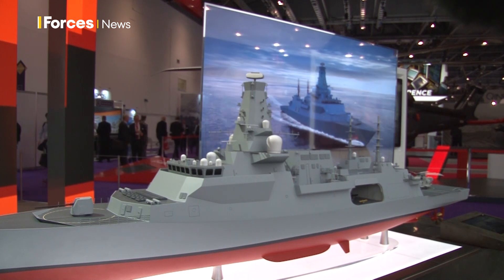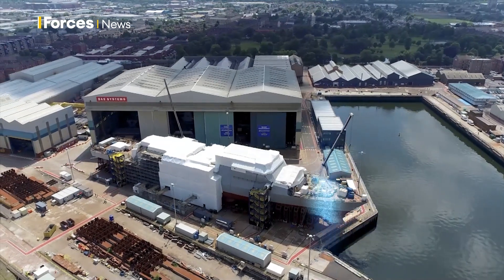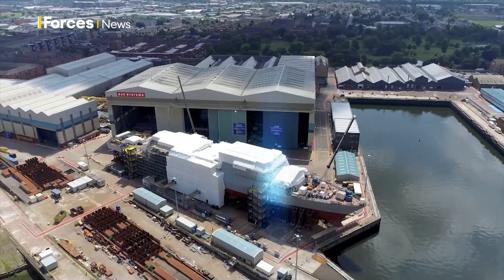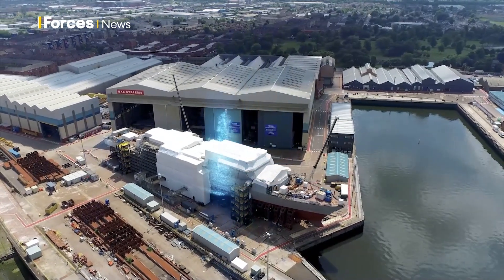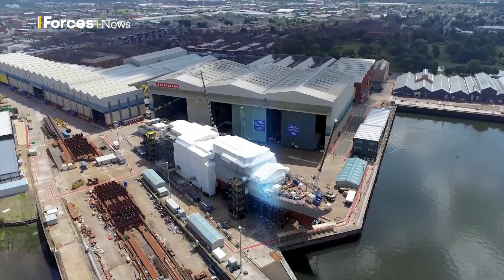City-class ships like HMS Glasgow are still in development, with BAE Systems using 3D visualisation to build it before cutting steel. That means we get a virtual tour as they flesh out the real thing on the Clyde.